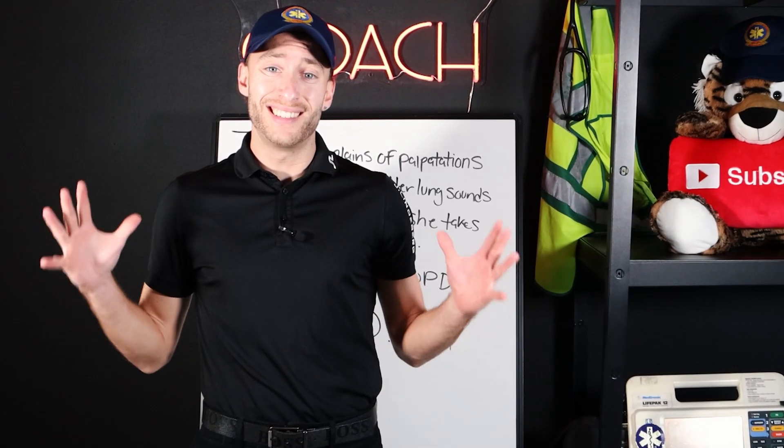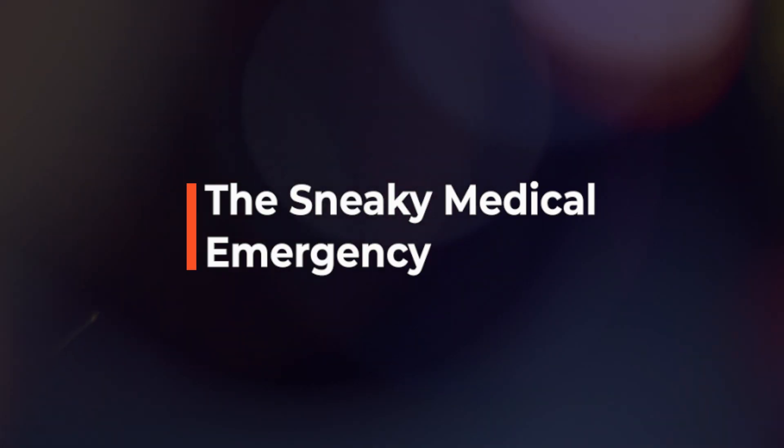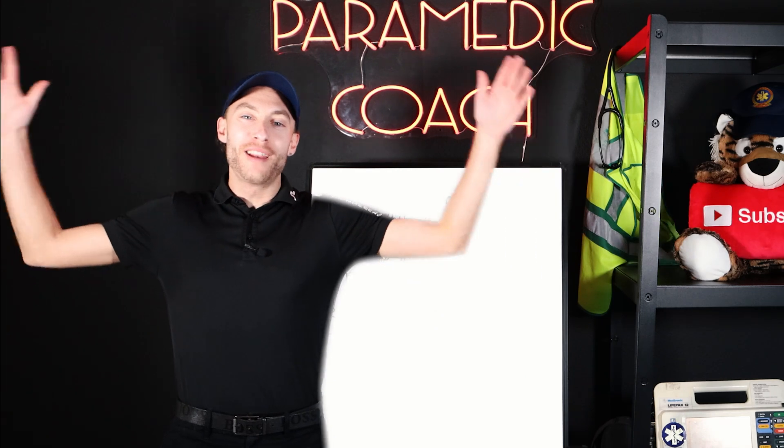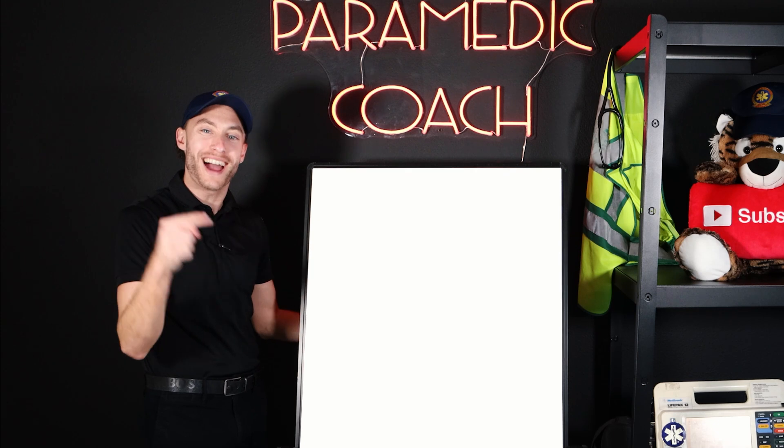This right here is the sneakiest medical emergency of all time. I'm Evan the Paramedic Coach, back here with another practice question and a lecture right after.